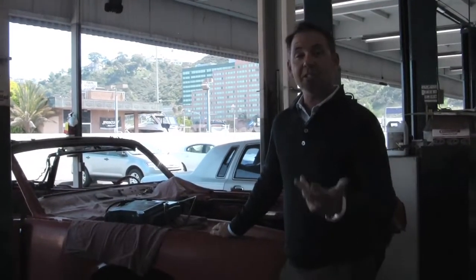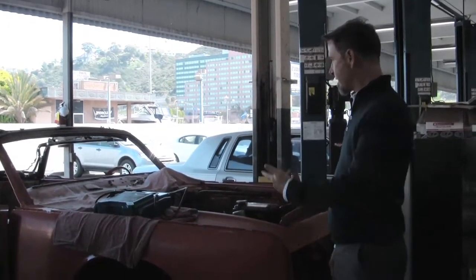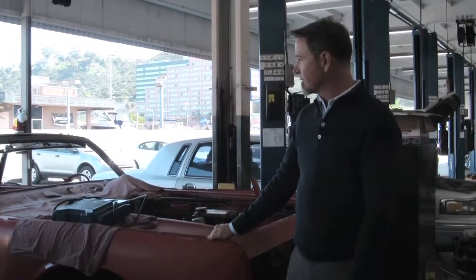Hi, I'm Tony Brunig. I'm the Collision Center Manager here at Witt Lincoln. I'm overseeing the restoration of this '64 Continental convertible. It's pretty much a 90% restoration.